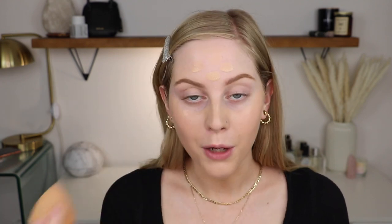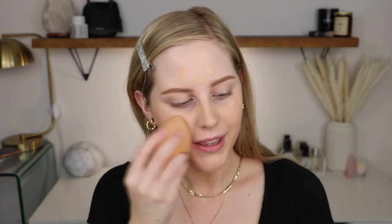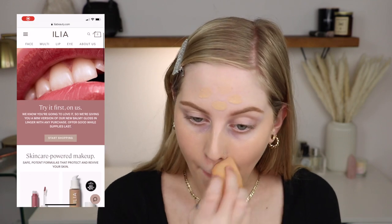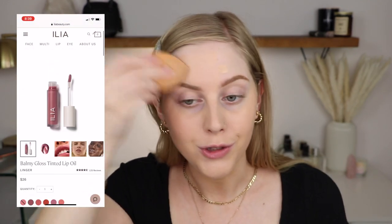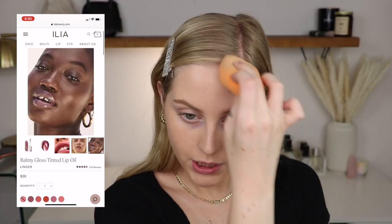I also wanted to mention that Ilia right now is having a promotion where when you buy anything on their site, you get a free Balmy Gloss Tinted Lip Oil. I will be trying these on for you guys and talking more about them later in the video. If you guys want to try them, definitely check that out on their site now because you'll get one for free, which is a cool way to try it out. If you have any faves to repurchase or anything you've had your eye on, it's a great opportunity.